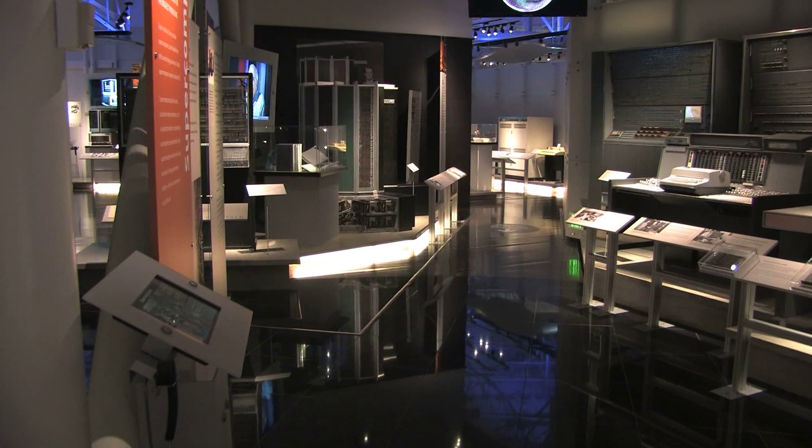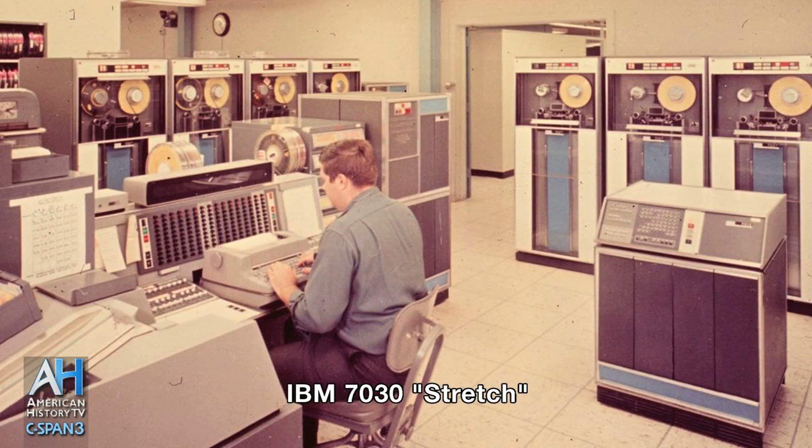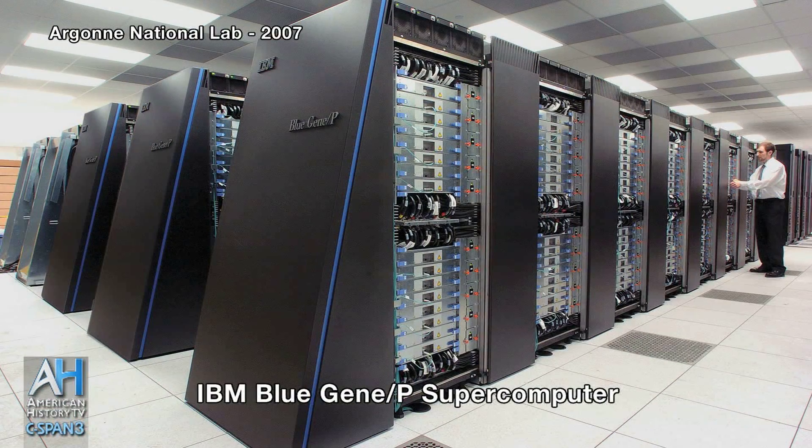A supercomputer has many definitions, but one of the easiest ones is it's just the most expensive computer there is. Another one is it's the fastest computer out there. Either one of those, they're almost equivalent. One of the first computers to be called a supercomputer was actually in the 50s, a machine called Stretch, or the IBM 7030. This is a gigantic machine that was sold to the NSA and the Department of Energy to do weapons design. And since then, it's just come to stand for the best, the fastest, and most expensive system you can get at any one time.